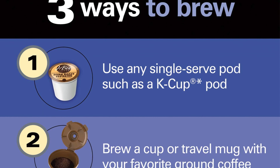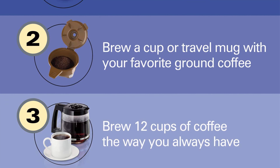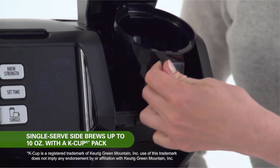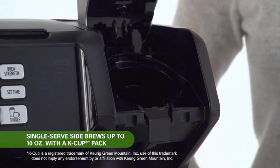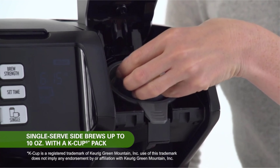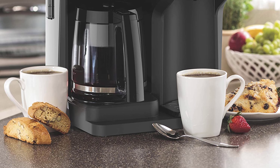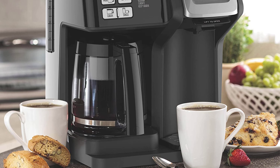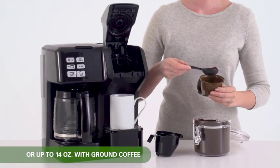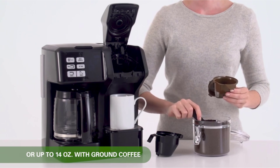Hamilton Beach is a brand of home and kitchen appliances and consumer electronics owned by Hamilton Beach Incorporated. It is known for manufacturing a wide range of products such as blenders, juicers, food processors, coffee makers, toasters, and more. The products are durable, easy to use, and available at an affordable price, known for high-quality design and durability, popular among both home and commercial users. The Hamilton Beach 49976 Flex Brew Trio features a dual two-way brewing mechanism.